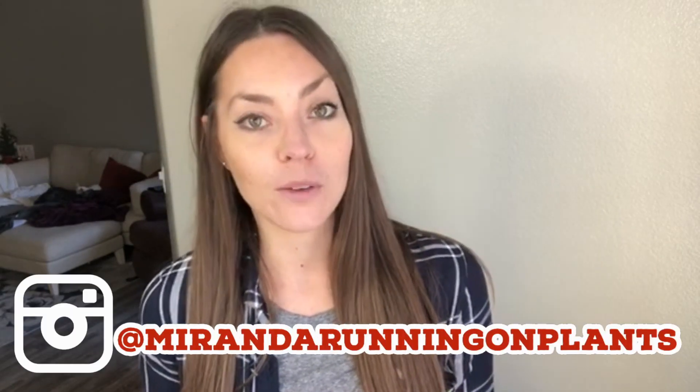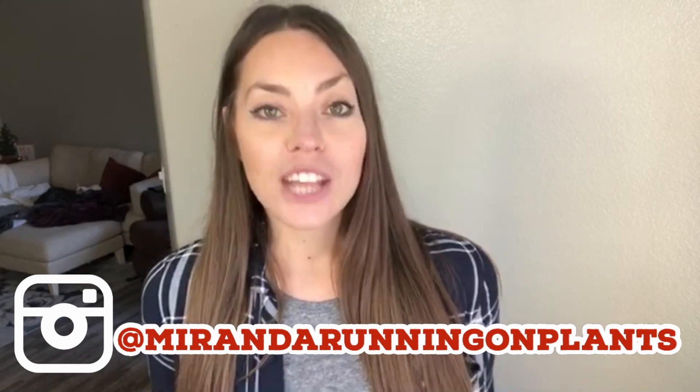Thank you so much for watching today's video. Any recipes are in the description box below, along with a free holiday ebook for all of you — just click the link; it's a downloadable PDF, no email required. It's just a gift for being here and supporting me on social media. If you don't already follow me on Instagram at Miranda running on plants, I share a lot of meal ideas and inspiration there throughout the week. Thank you so much for watching — I will see you in my next video. Bye.